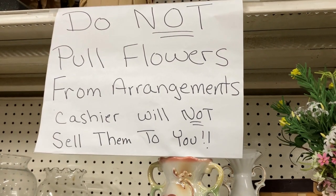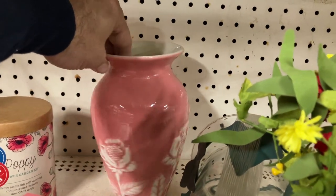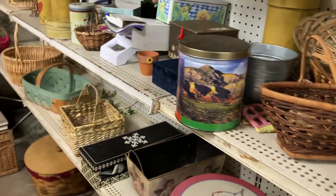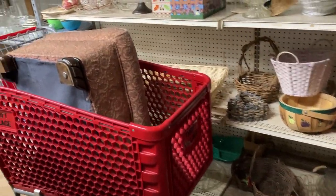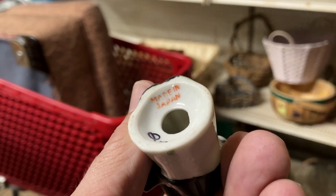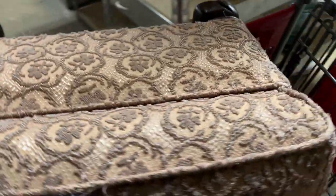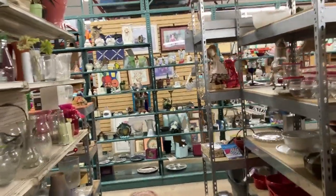The store sign says 'Do not pull flowers from arrangements - cashier will not sell them to you.' I picked up this piece anyway - I really liked the hummingbird and the way the relief was done on it, but it's just not an antique piece. Look at this little salt and pepper shaker - a bridegroom, made in Japan, from the Depression era. He's cute, but I don't know where the bride was, so I left him there.